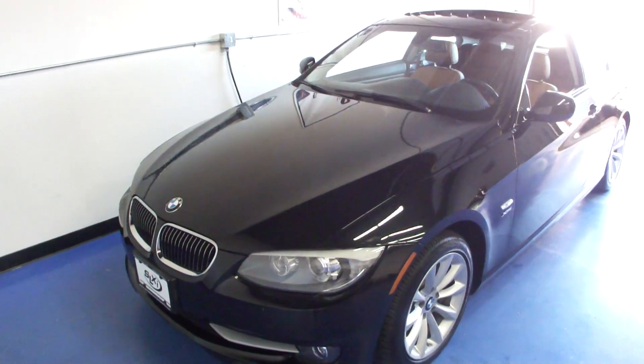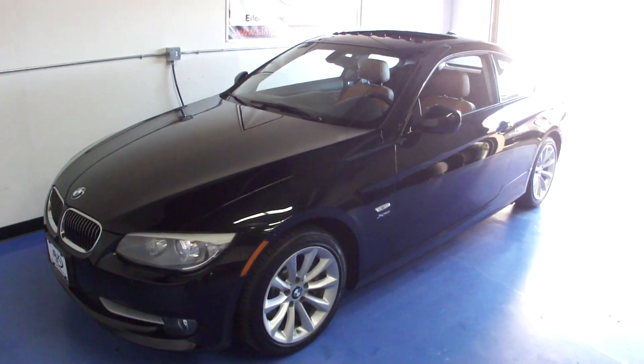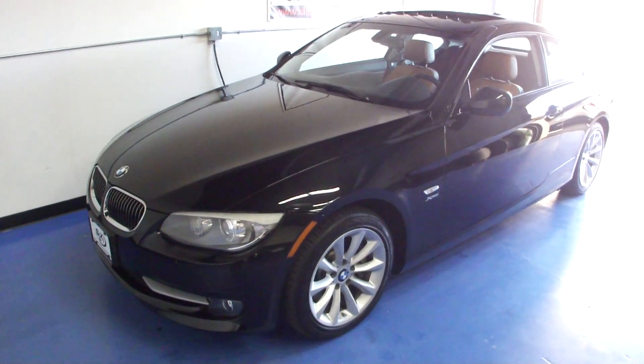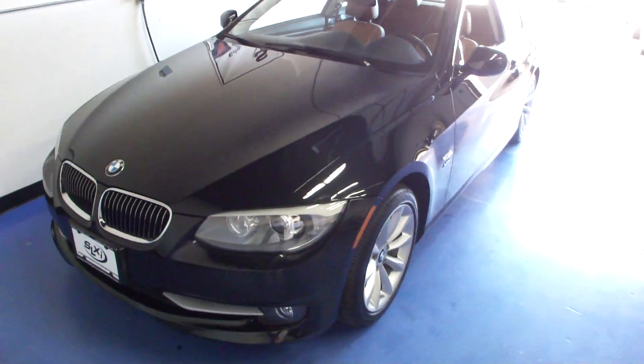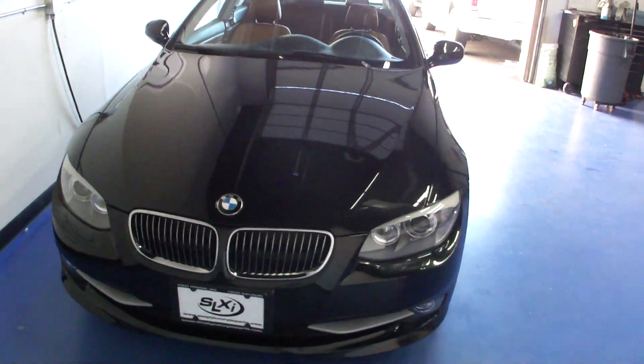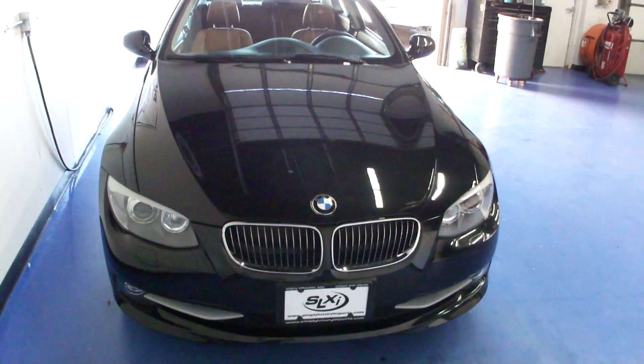This particular 3 Series is the 335 model. It's a two-door coupe. It does have the xDrive which gives us the all-wheel drive system. It's a black sapphire exterior with a natural brown leather interior.